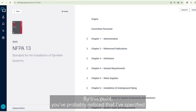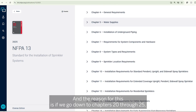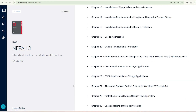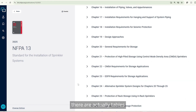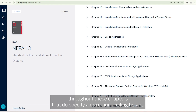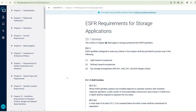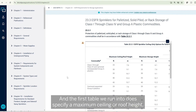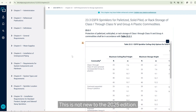By this point, you've probably noticed that I've specified we're looking at ceiling heights for non-storage applications. The reason for this is, if we go down to Chapters 20 through 25, which are your requirements for high-piled storage, there are actually tables throughout these chapters that do specify a maximum ceiling height. For example, let's go to Chapter 23 — the first table we run into does specify a maximum ceiling or roof height. This is not new to the 2025 edition, but let's go to the stuff that is new.